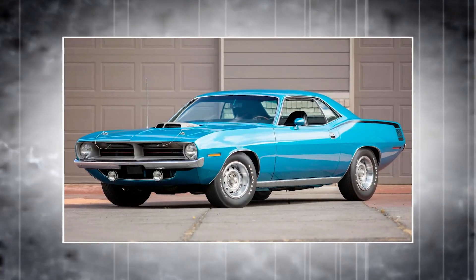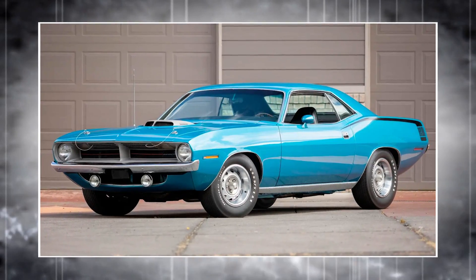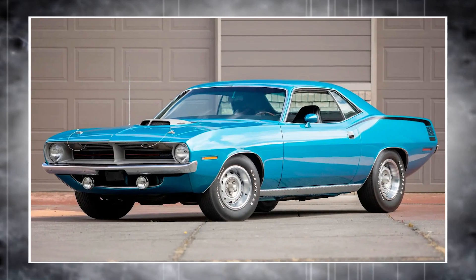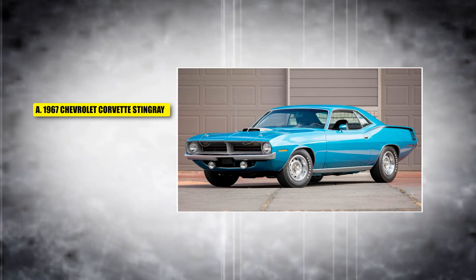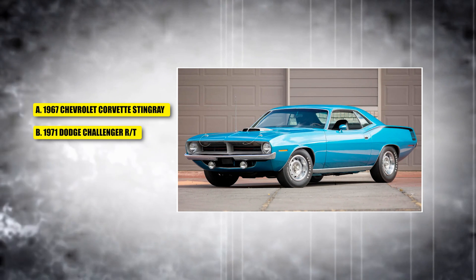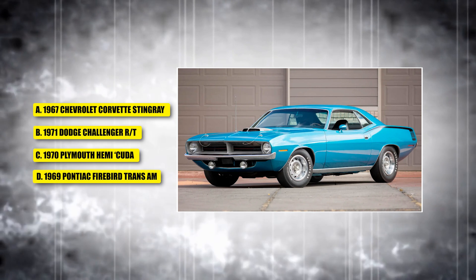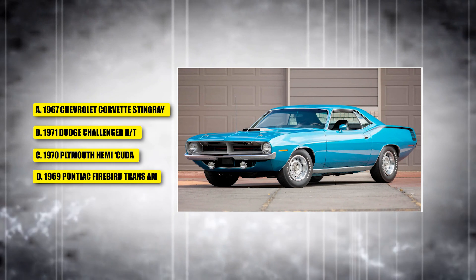This car was equipped with a 426 Hemi V8 engine and is considered one of the most powerful muscle cars of its time. Is it A, the 1967 Chevrolet Corvette Stingray; B, the 1971 Dodge Challenger RT; C, the 1970 Plymouth Hemi Cuda; or D, the 1969 Pontiac Firebird Trans Am?